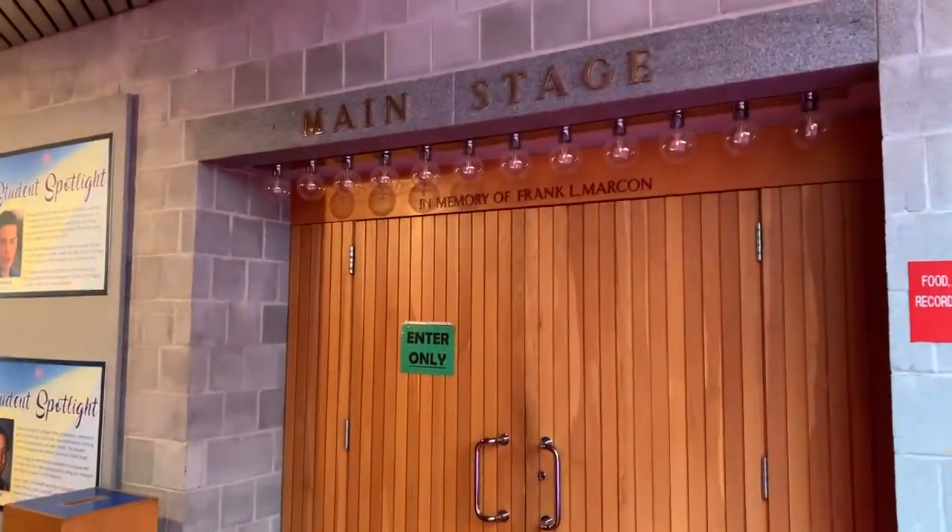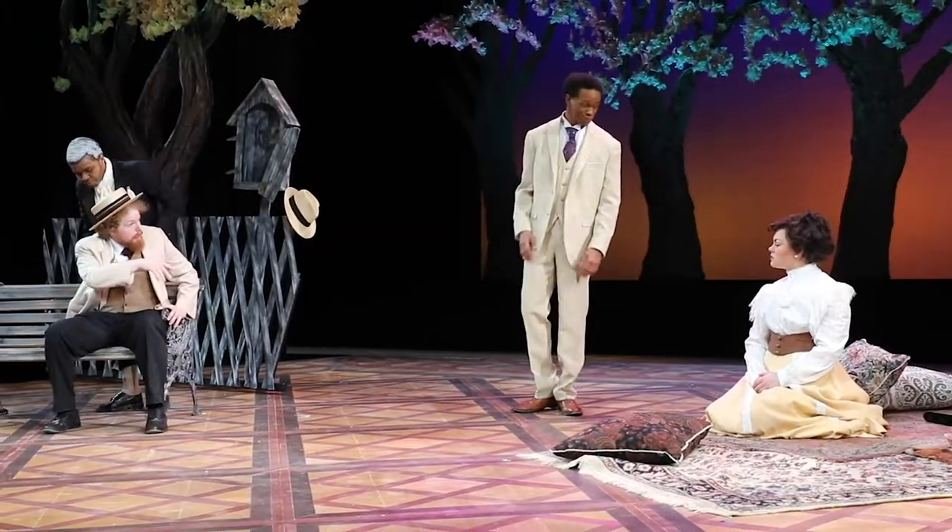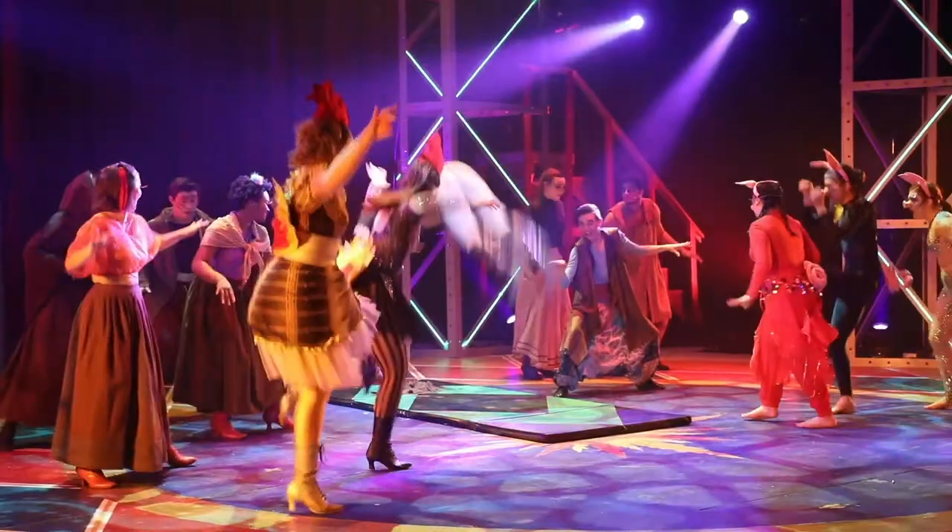Our first stop is the main stage in Labuda Center, which is where most of our Act 1 productions take place. There are a lot of great things in the main stage that set the DeSales University Performing Arts Department apart.